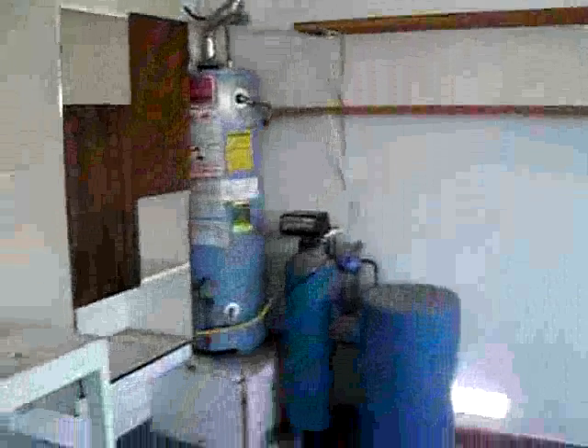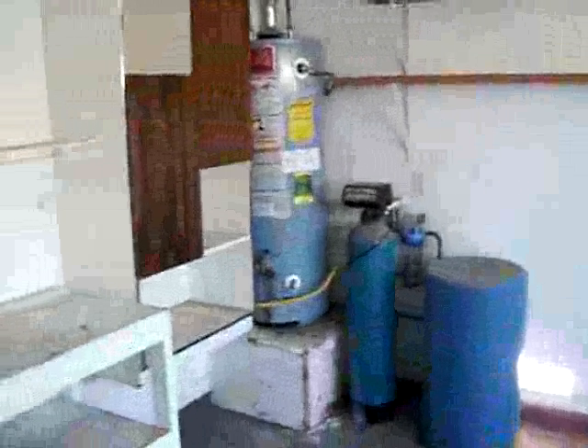Everything else looks good. It looks like every room has got a cathedral ceiling and a pot shelf. Going out into the garage — it's a nice large garage. I don't see a washer and dryer in here.